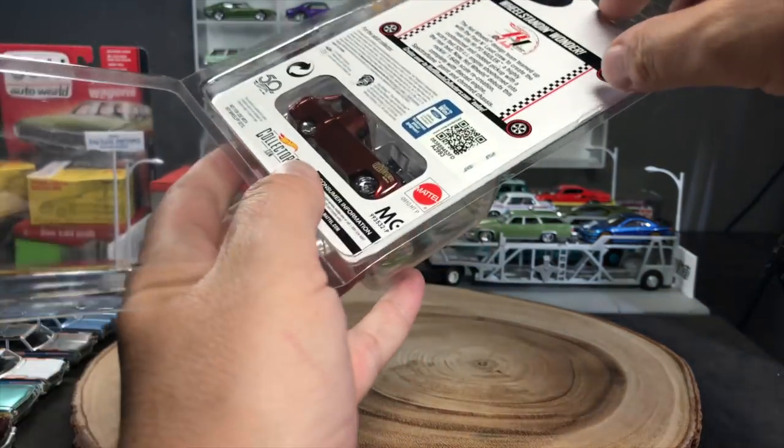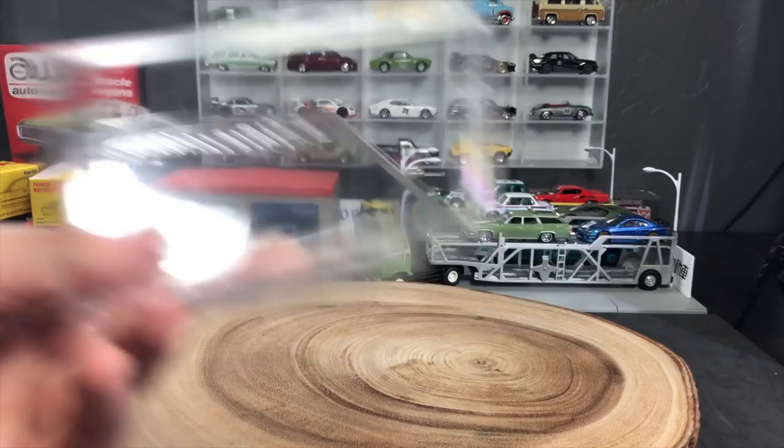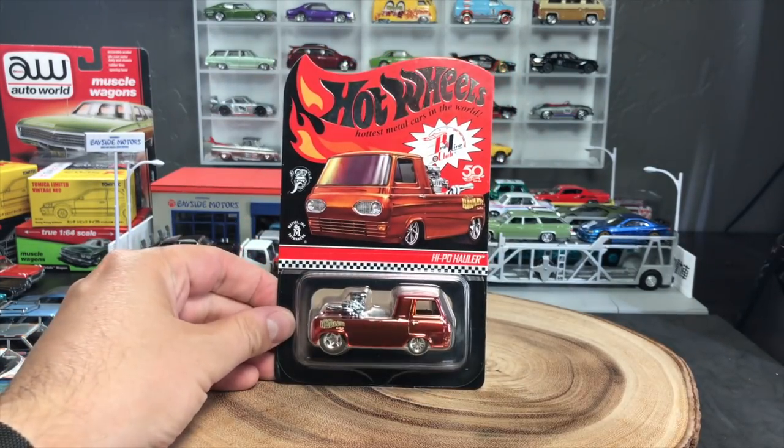Let's get rid of this protector. If you buy this model next Tuesday, you'll get the protector, but that's not what we're showcasing. This is the model we are showcasing.